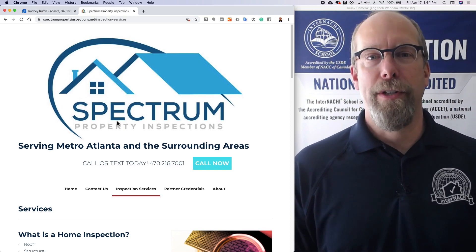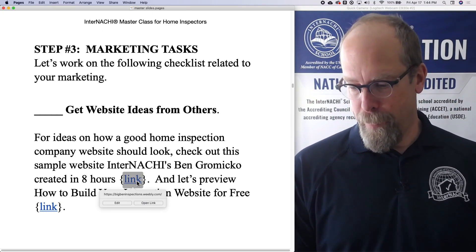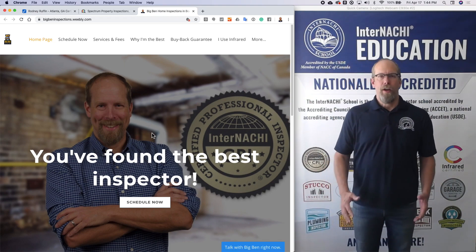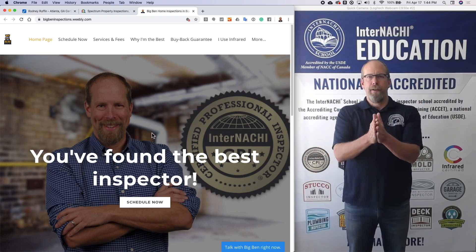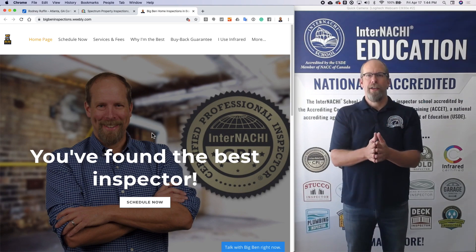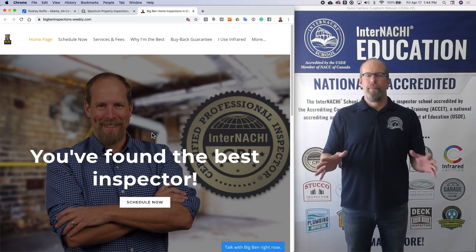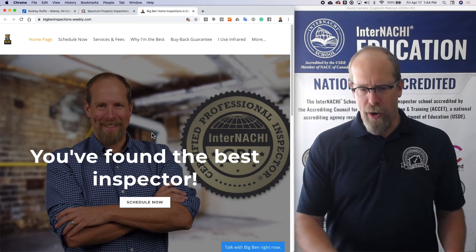You can learn from other inspectors by using Inspector Seek, and also there's a website you can learn from — Big Ben Inspection. When someone lands on your website, they don't have any time. All they really want is to get an idea that you exist, that you are qualified, trained, certified, and that there's a way to connect by phone, email, or online scheduling. Most people do not pick up the phone — they want to do it all electronically, so you better have an online scheduling feature on your website.